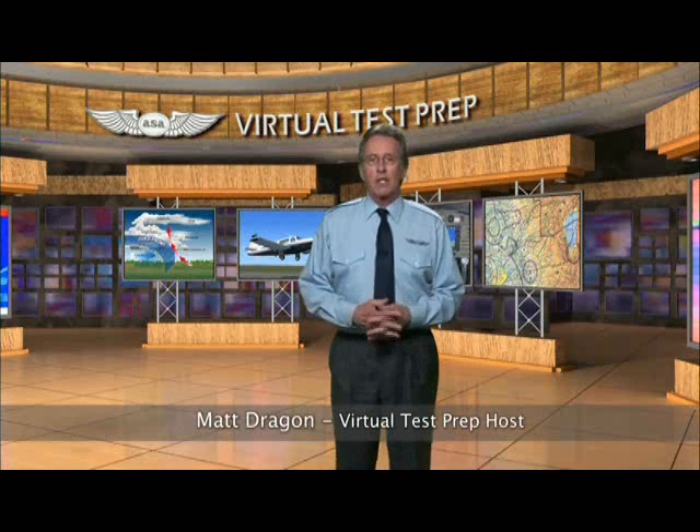Welcome to ASA's Virtual Test Prep for the Instrument Pilot, a Stenbach Communications production. I'm Matt Dragon, and I'll be your host for this DVD ground school.